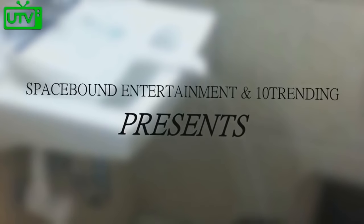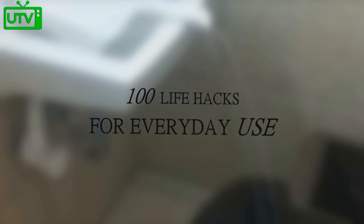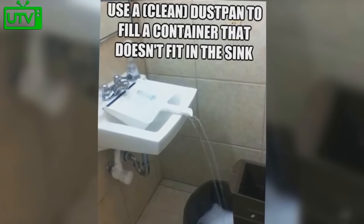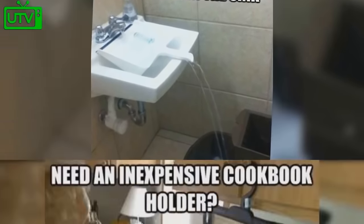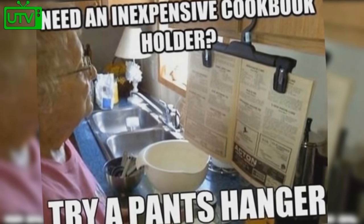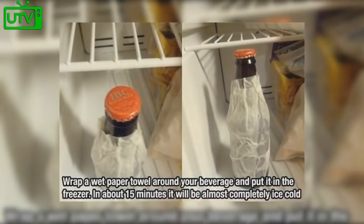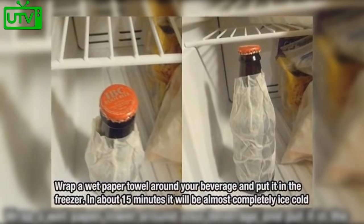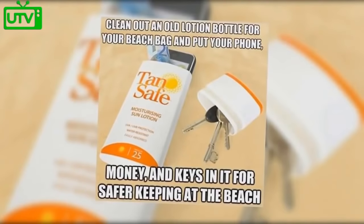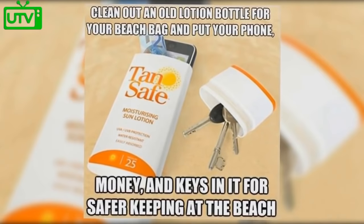Spacebound Entertainment and 10 Trending present 100 life hacks for everyday use. Use a clean dustpan to fill a container that doesn't fit within your sink. Need an inexpensive cookbook holder? Use a pant hanger. Use binder clips to fix broken keyboard feet. By wrapping a wet paper towel around your beverage and putting it in the freezer, within 15 minutes it will be almost completely ice cold. Clean out an old suntan lotion bottle for your beach bag.